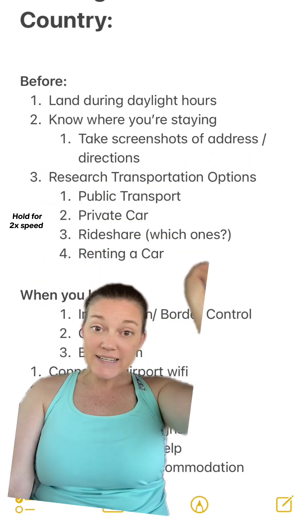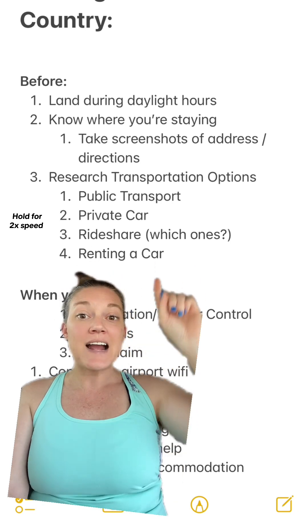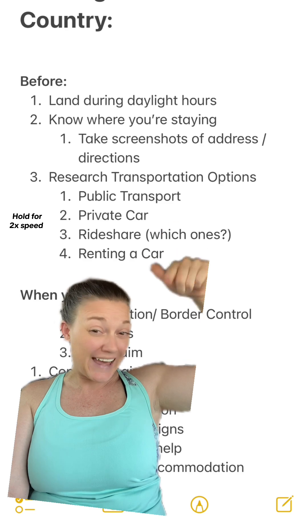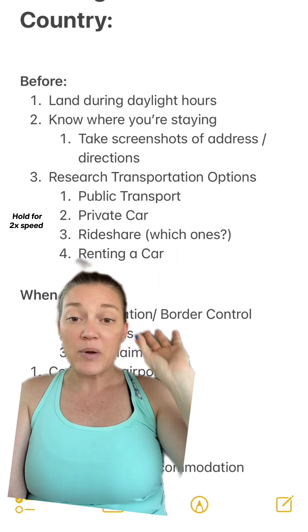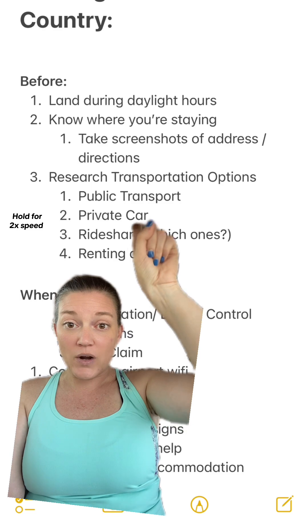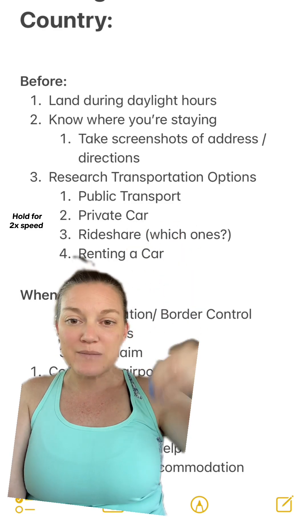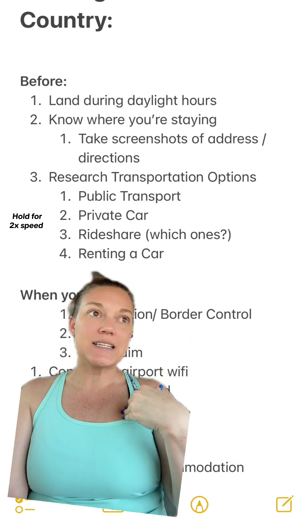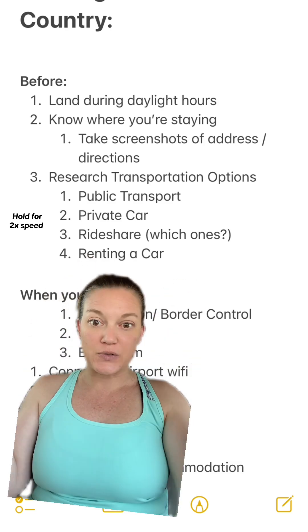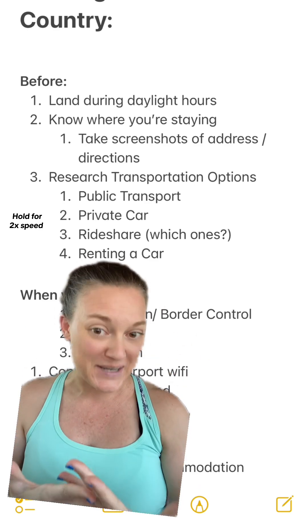Next, you want to research transportation options from the airport to wherever your accommodation is. A lot of times I'll research two and three together to make it as easy as possible. But if you already have a place to stay, you want to figure out how you're going to get from the airport to wherever you're going — what makes the most sense for that country. It's really easy to rely on our general knowledge of our own country, but that isn't how it always works in other places.